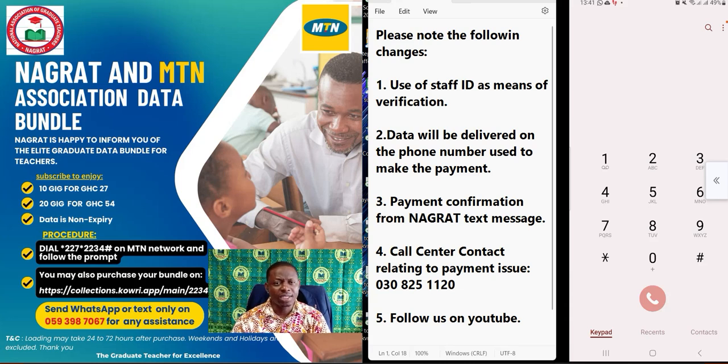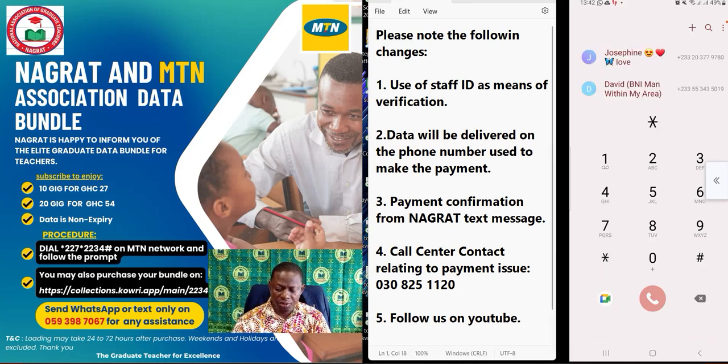That being said, let's walk through the process to apply for the data bundle. The shortcode is *227*2234#. I repeat: *227*2234#.